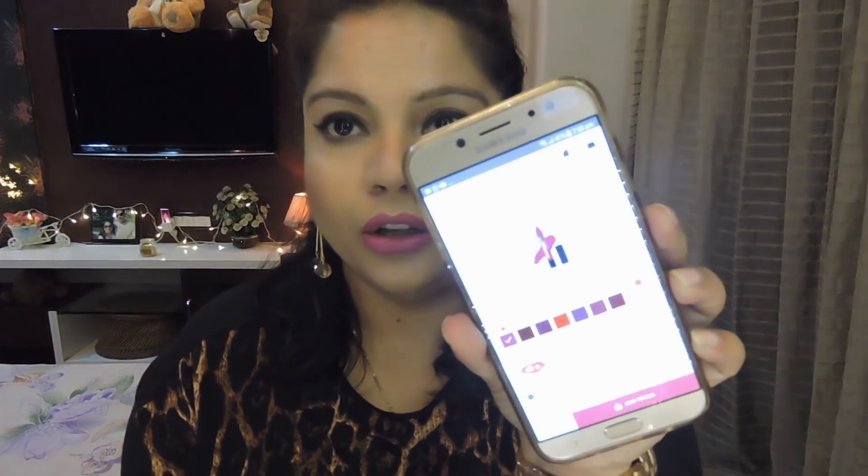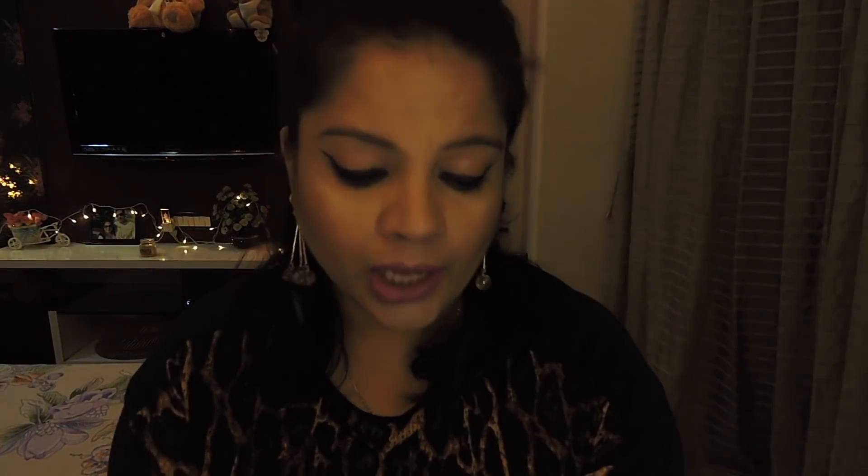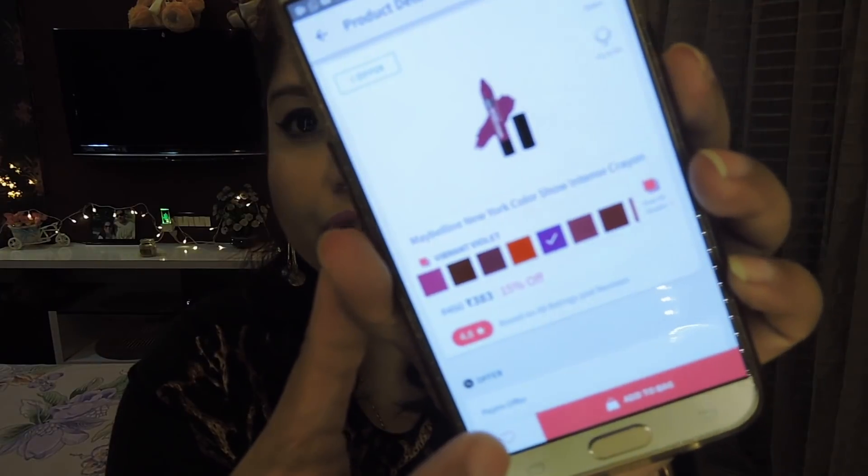Unfortunately the cleansing water is out of stock, so I could not get a backup. It retails for 690 rupees and on the Black Friday sale it's at 30% off, which brings it to 483 rupees — so if you want it, grab it! The second item I ordered is the Maybelline New York Color Show Intense Crayon in the shade Vibrant Violet — these are new launches. They retail for 450 rupees and are currently at a 15% discount, bringing them down to 383 rupees.